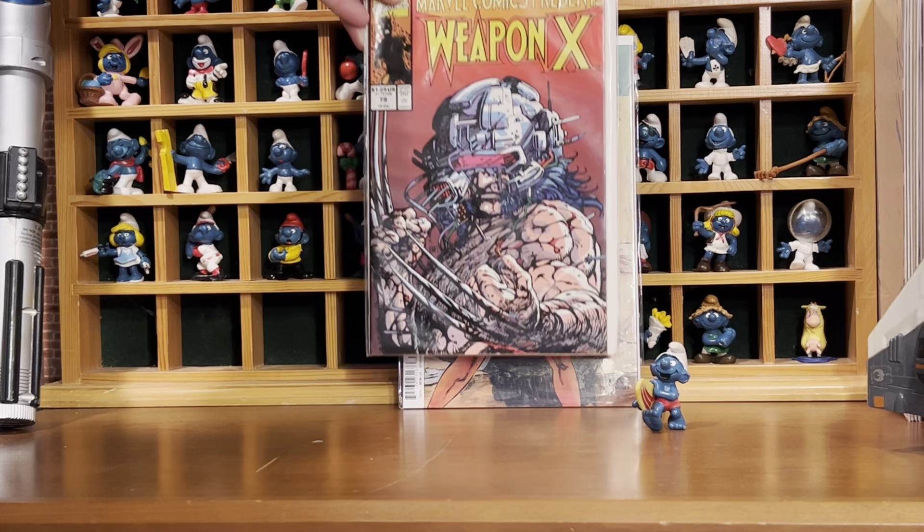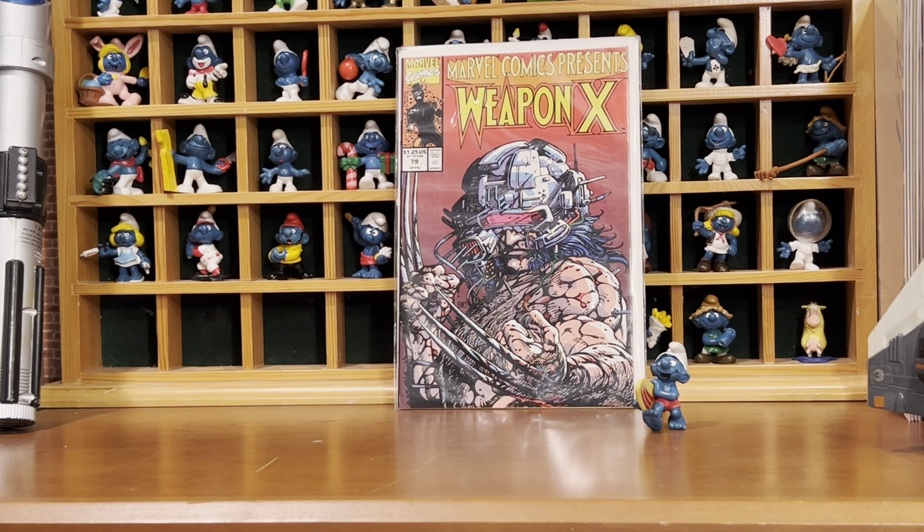Marvel Comics Presents number 79, part of that Weapon X storyline. Also got number 78.